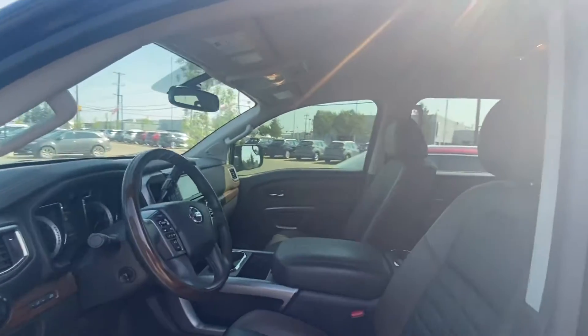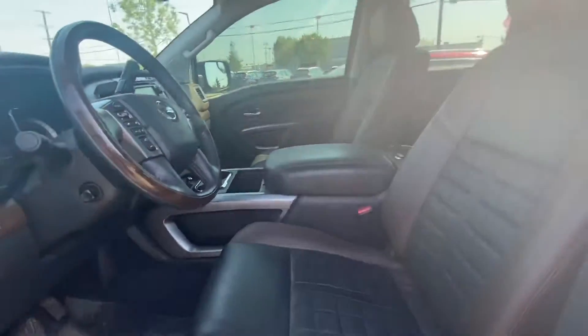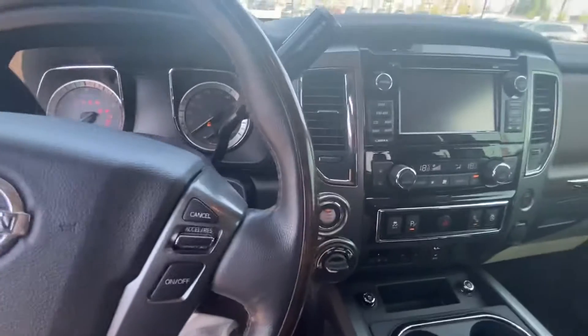You've got your full power seat. This is a Platinum Reserve, but before they changed the style in 2020, it's as loaded as they come. The only thing it didn't have was the sunroof or the panoramic moonroof.